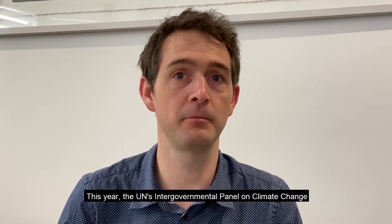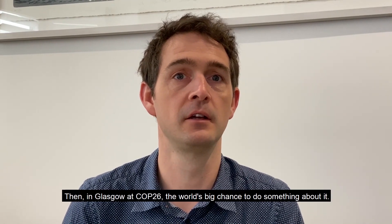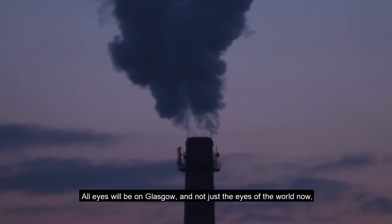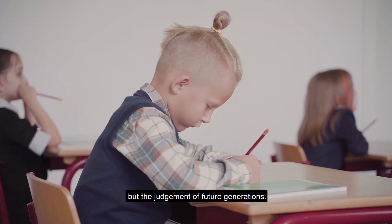This year the UN's Intergovernmental Panel on Climate Change will report the latest scientific evidence. Then in Glasgow, at COP26, the world's big chance to do something about it. All eyes will be on Glasgow, not just the eyes of the world now, but the judgement of future generations.